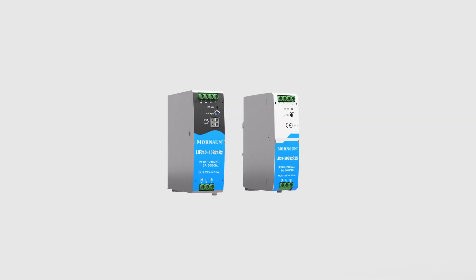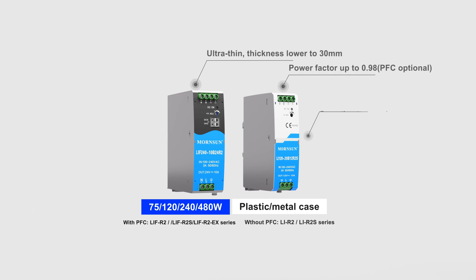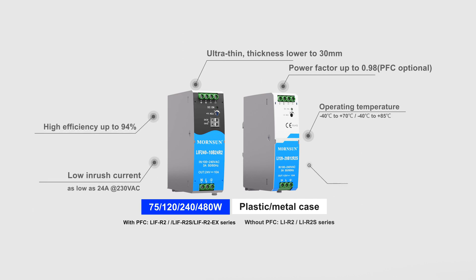Rated from 75W to 180W, PFC function is optional for the series which allows for smooth turn-on performance. High reliability performance including strong transient capability, 150% overpower and short-circuit current up to 200% maximum allows for smooth turn-on performance.